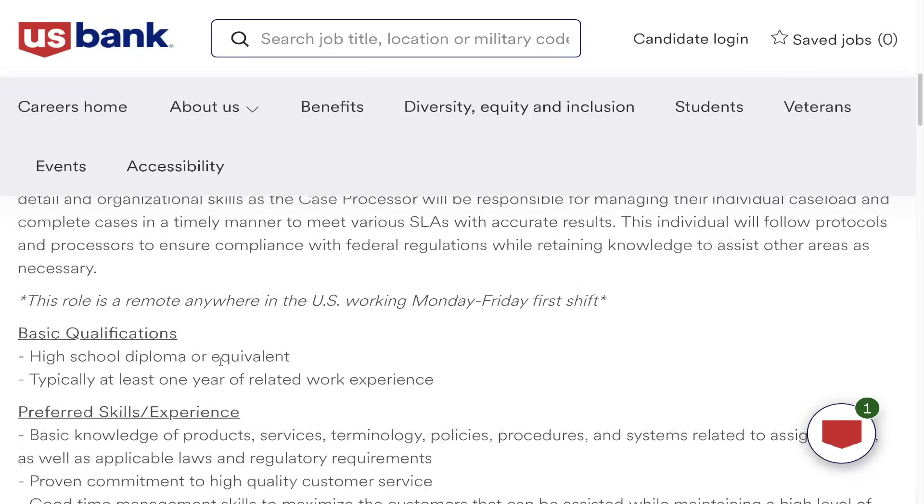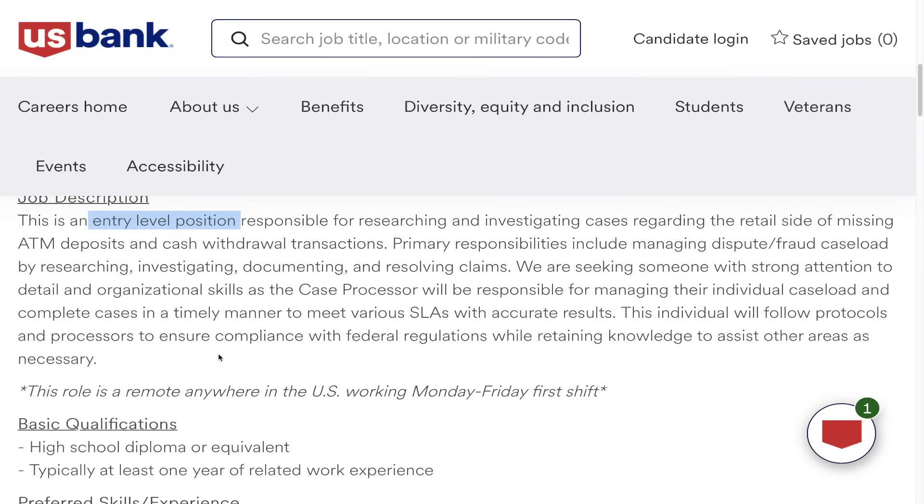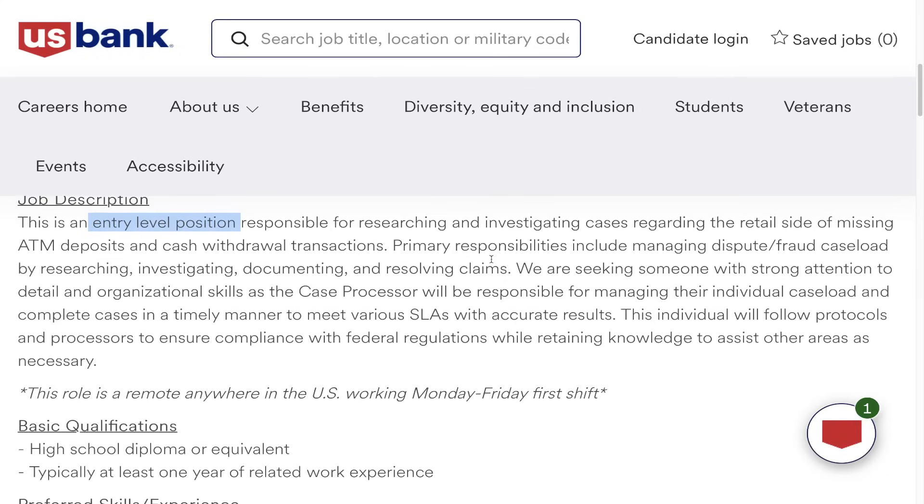If you're very new to the workforce, that's fine, because I am going to show you how to hack your job application. The position is responsible for researching and investigating cases related to missing ATM deposits and cash withdrawal transactions. This is a remote position, but people do sometimes have to report things like maybe an ATM deposit hasn't posted to their account, or maybe they made a cash deposit that never posted. We're looking for someone to manage the dispute fraud caseload — we've all at some point had to file a dispute or claim. Someone with strong attention to detail and good organizational skills. U.S. Bank is going to train you on everything you need to know.